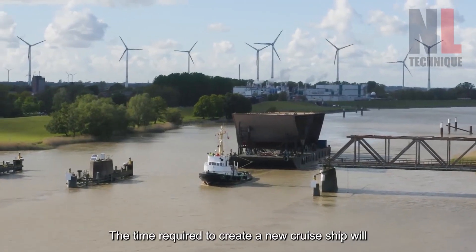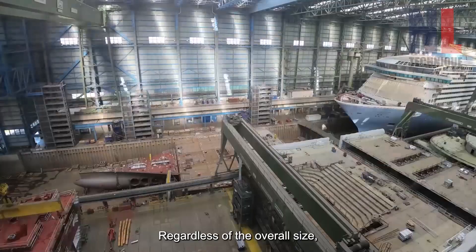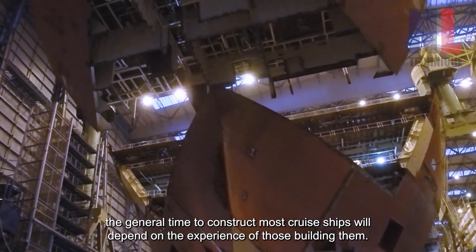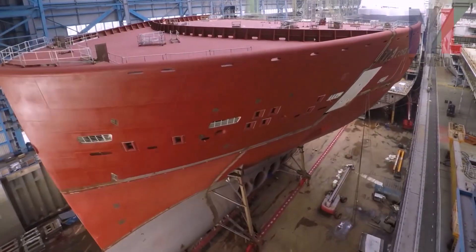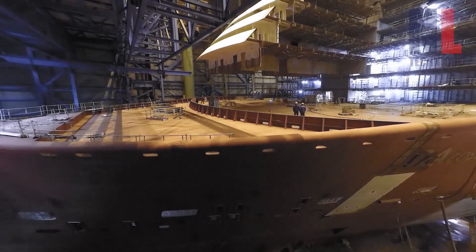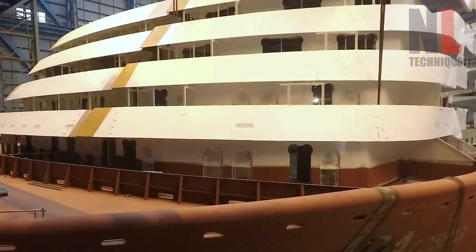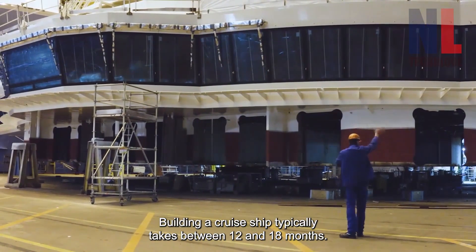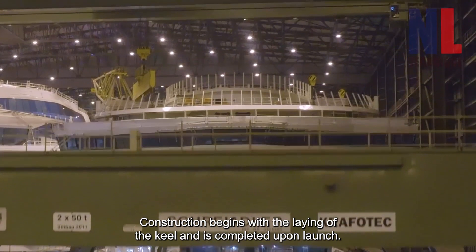The time required to create a new cruise ship will depend on the size of the ship and the owners' requests. Regardless of the overall size, the general time to construct most cruise ships will depend on the experience of those building them. Building a cruise ship typically takes between 12 and 18 months. Construction begins with the laying of the keel and is completed upon launch.